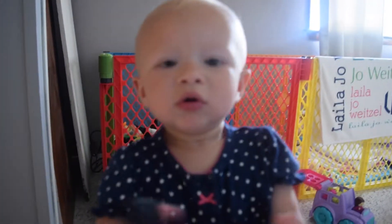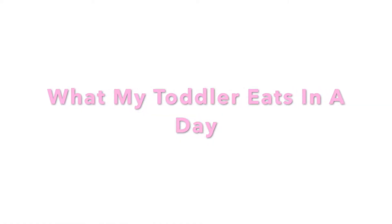Today I'm going to film a 'what my toddler eats in a day' video.